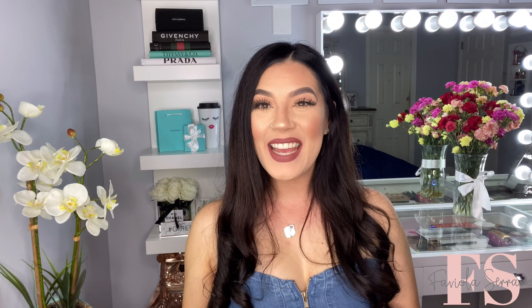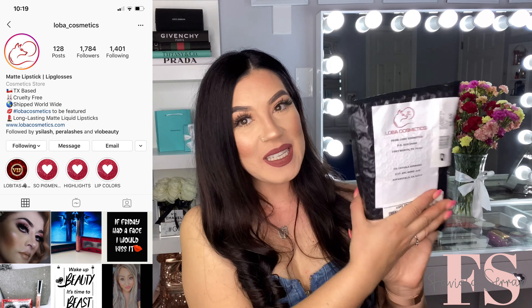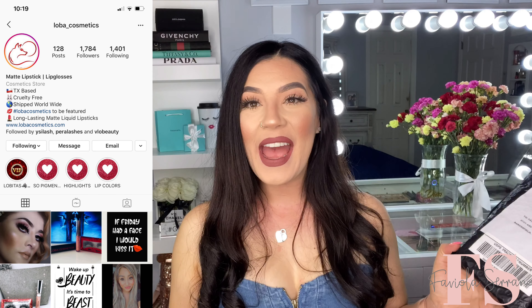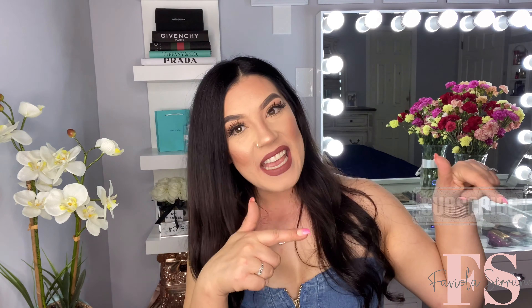Hey guys, what's up? Welcome back to my channel. So in today's video, guys, I'm so excited. Loba Cosmetics was kind enough to send out this package to me for me to try out, so that's what we're going to do, guys. If you want to know what it's all about, then just go ahead and keep on watching. If you're new to my channel, please don't forget to subscribe down below and hit that notification bell so you can be part of my YouTube family. And let's go ahead and get started.